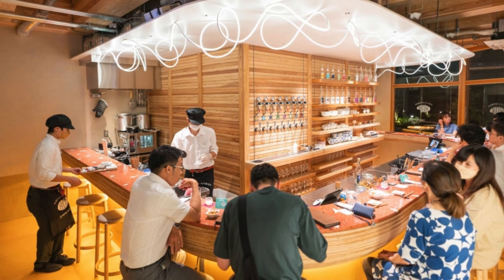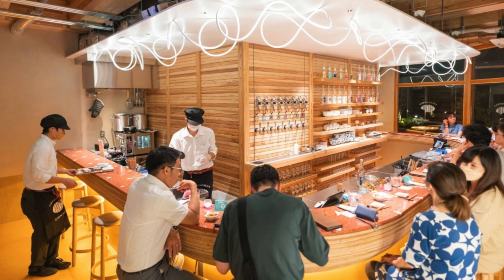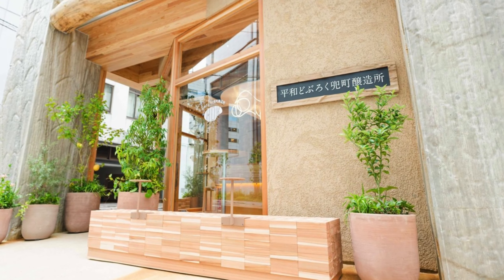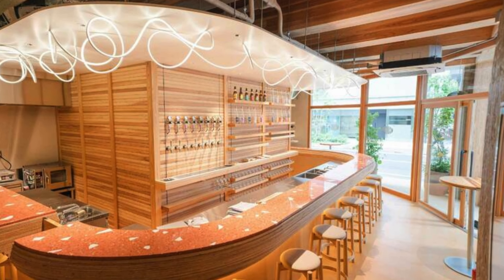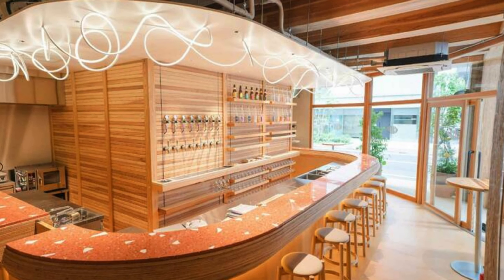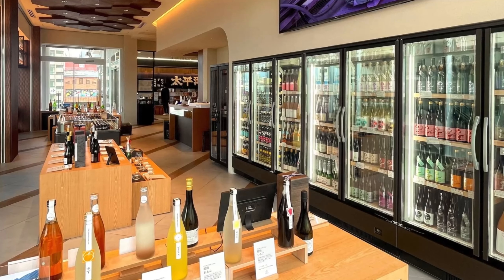Number 4: Heiwa Doboroku Brewery. Craft brewing has also become a big thing in Japan over the past few years, and you can experience it firsthand in the Kabutocho neighborhood. This area was once known for being packed with business people, but now it's buzzing with edgy and hip youngsters. Heiwa Doboroku Brewery is one of the most renowned businesses in the area that played a significant role in this transformation.